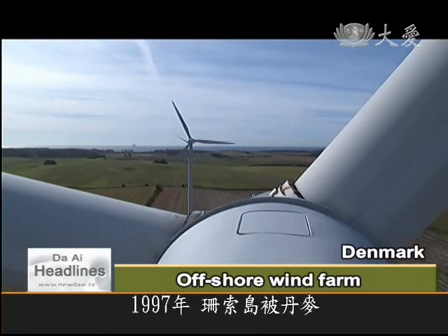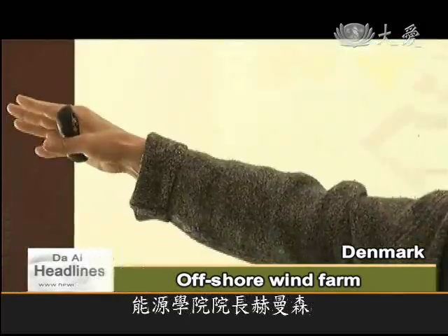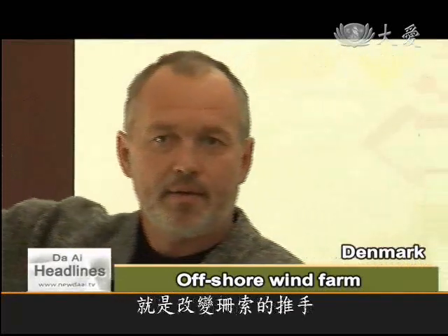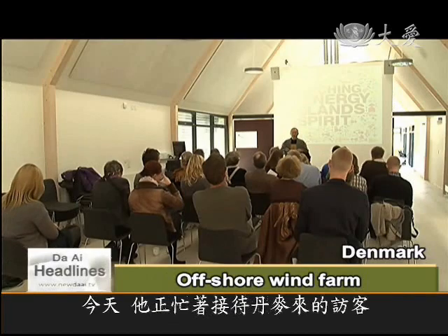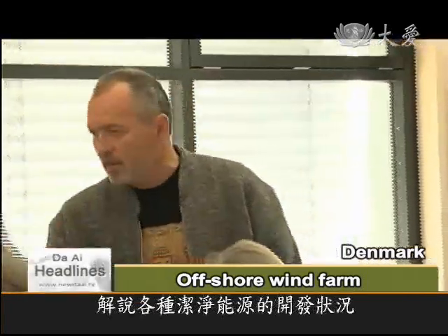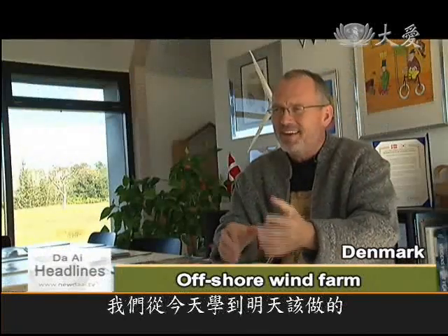In 1997, Denmark made Samso a renewable energy island. The man behind the revolution is Soren Hermansen, the director of the Samso Energy Academy. Today, he's introducing the island's outstanding renewable energy facilities to a group of Danish visitors.